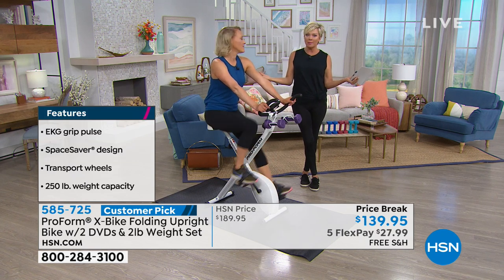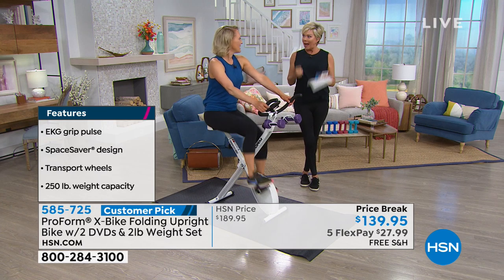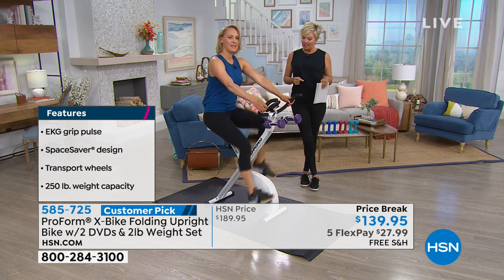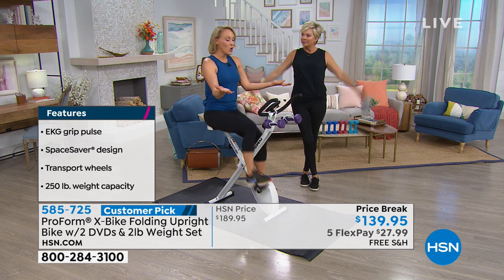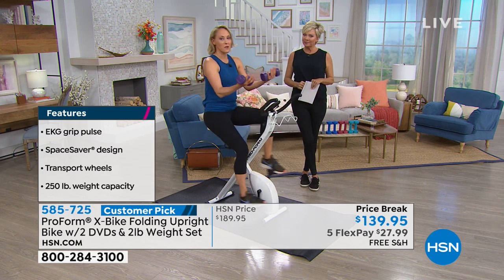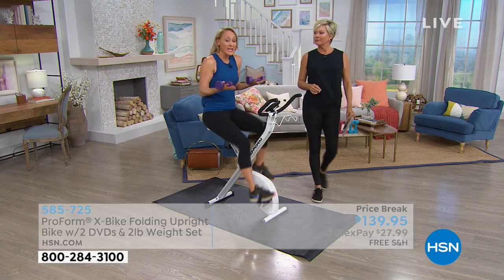With something like this you can really speed it up, go backwards, and you're engaging some of the biggest muscle groups — even the upper body with the weights. It's a total body workout. We all need to do more strength training; it's something we don't get enough of. So you've got these two two-pound weights to work your shoulders and biceps.